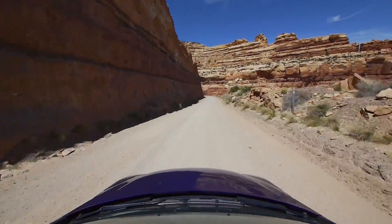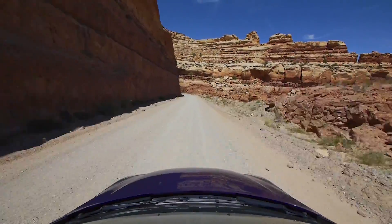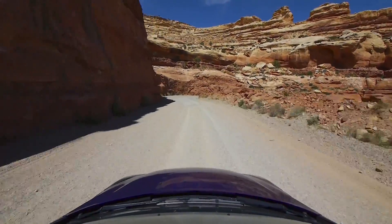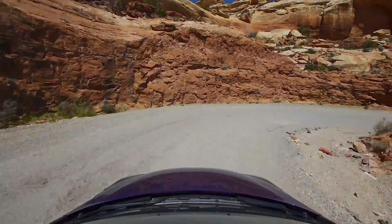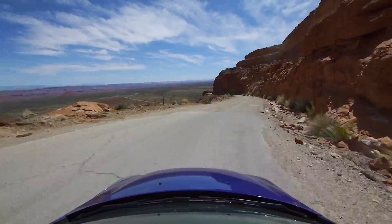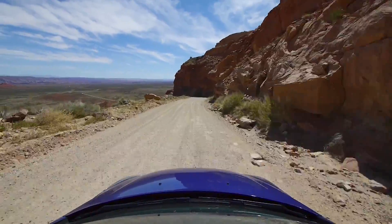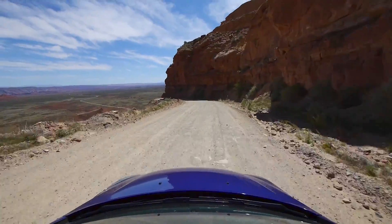This road was built in 1957-58 for the uranium mining operations that were going on — the mine up at Fry Canyon, which is above the Moki Dugway, and the mine processing that was done just south of Mexican Hat. Imagine heavy ore-laden trucks traversing this mountain in the winter with bad brakes. Must have been fun.